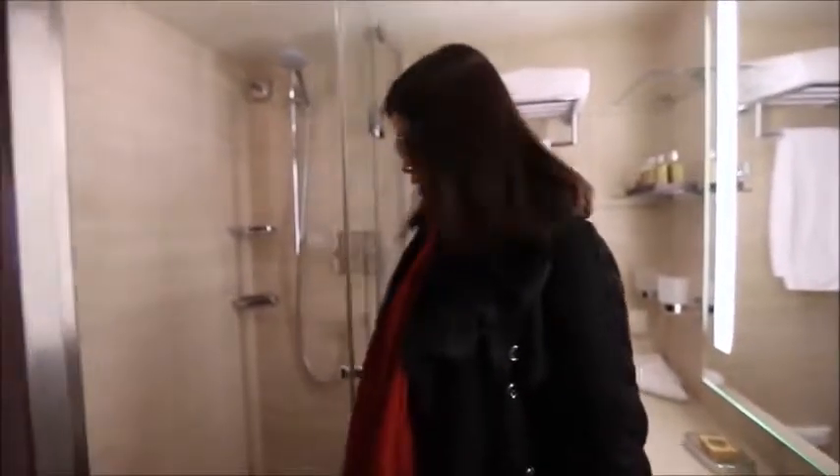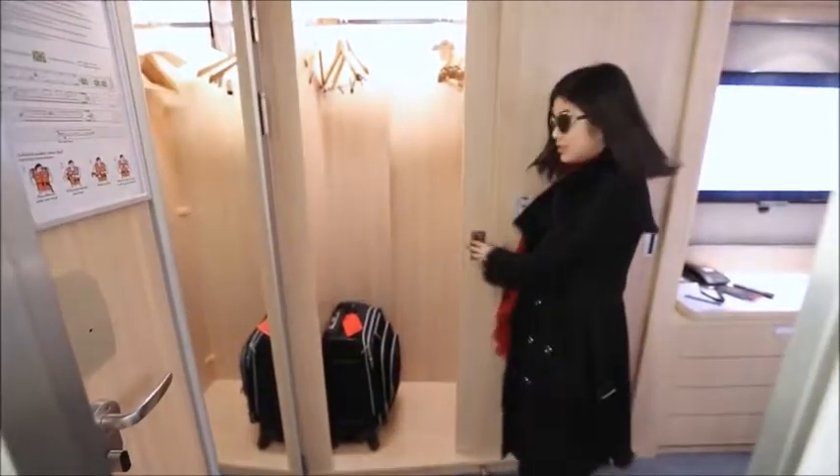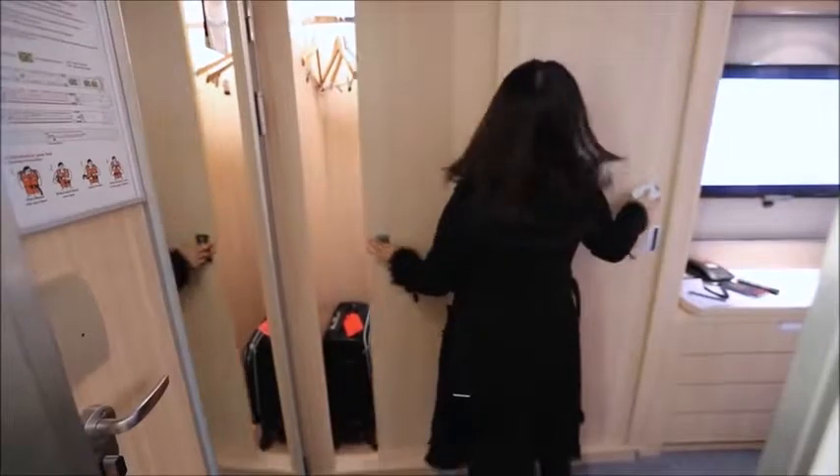Stand-up shower here — the door does open a little. Everything's here, so that's the washroom. There are tons of organizers and closet space, and as you can see, we can even fit our luggage in there for now.